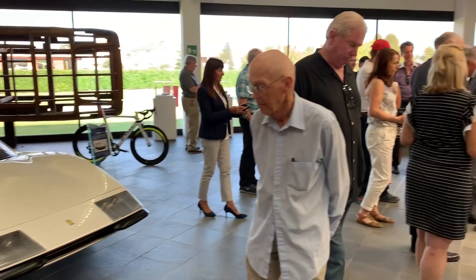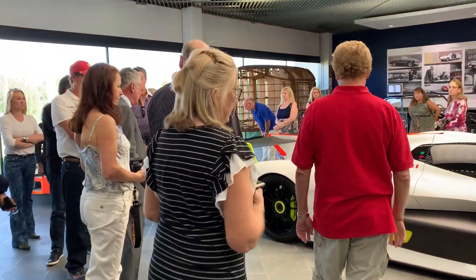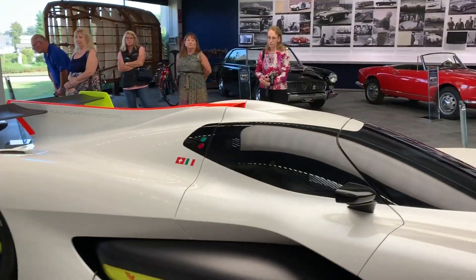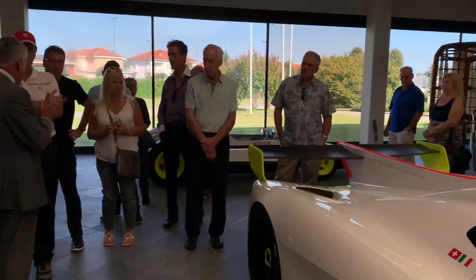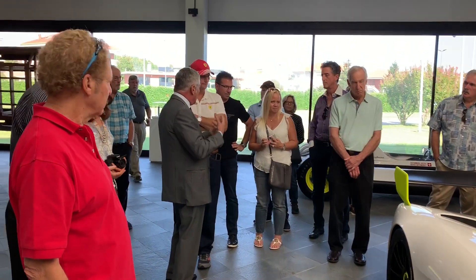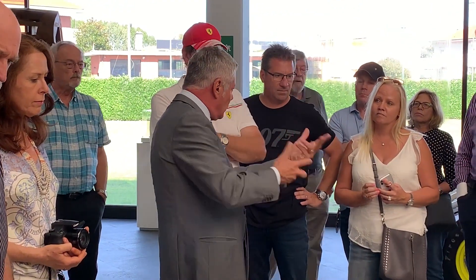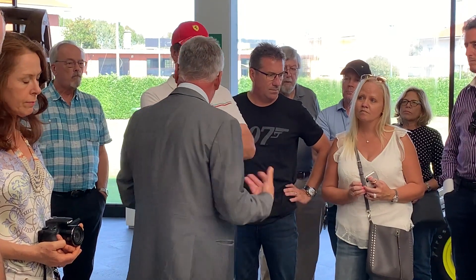So this is for us a demonstration that Pininfarina can take sports cars with a Pininfarina look — not necessarily just one line. We have our own identity that we can apply to different types of artifacts.